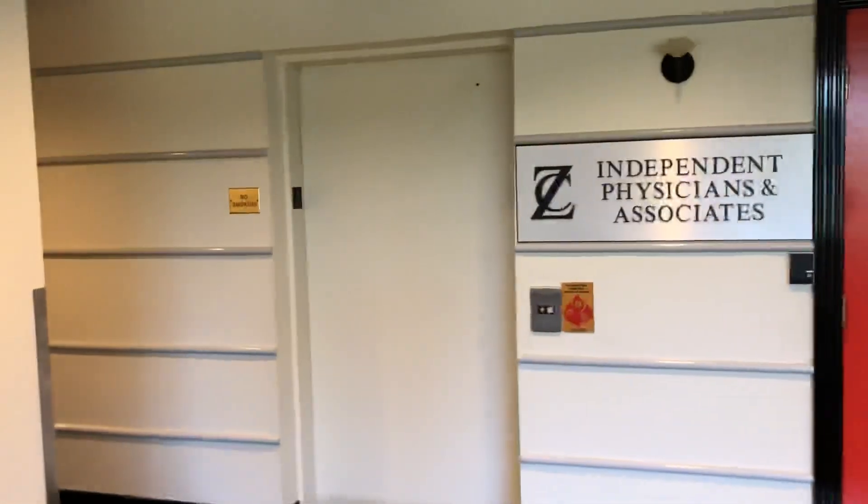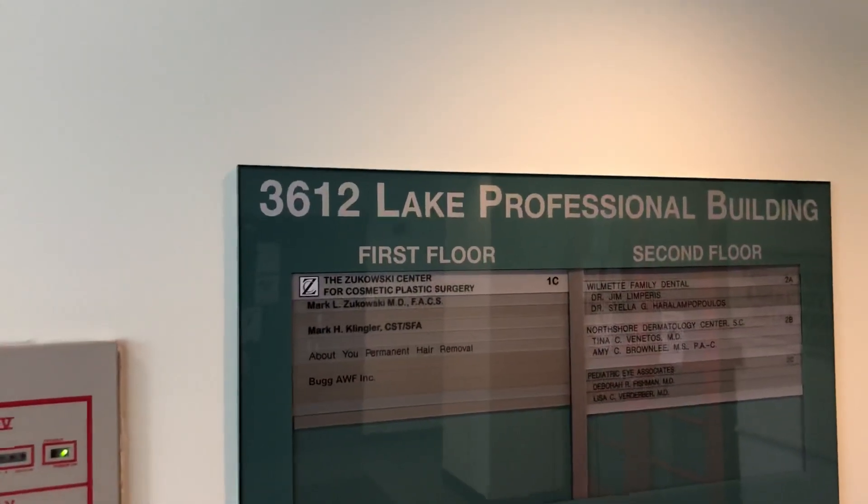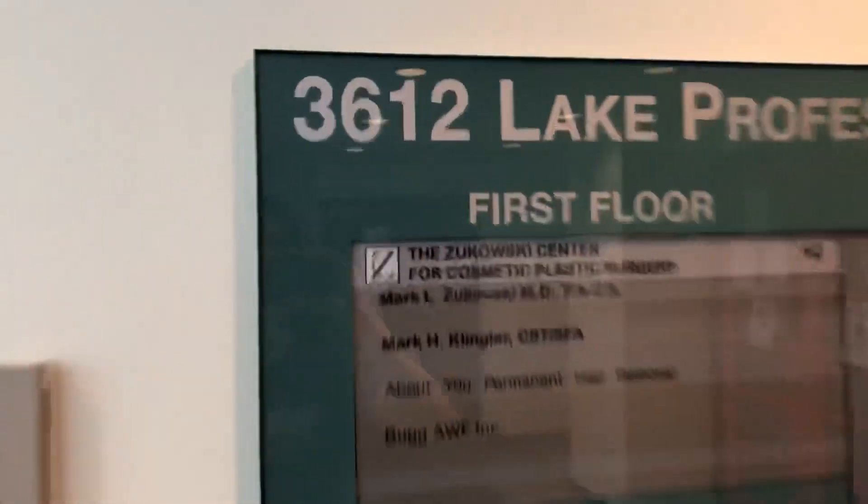I'm going to try to film this elevator. I think that's the elevator. Here we are at... three, six, one, two — a professional building.